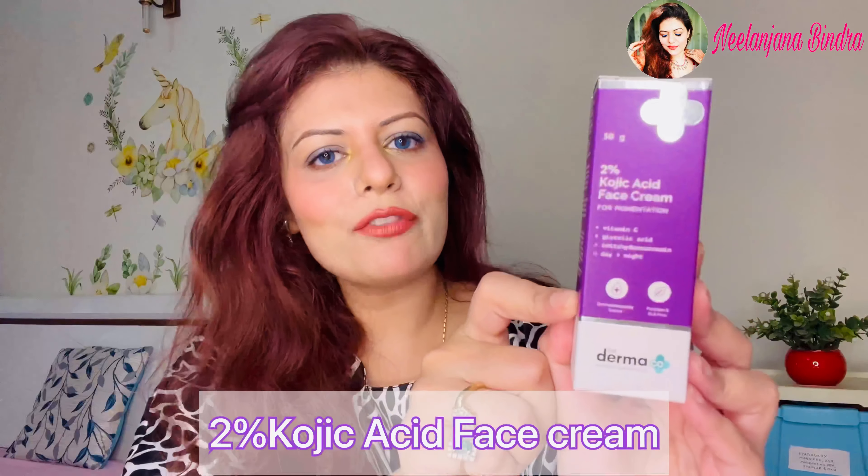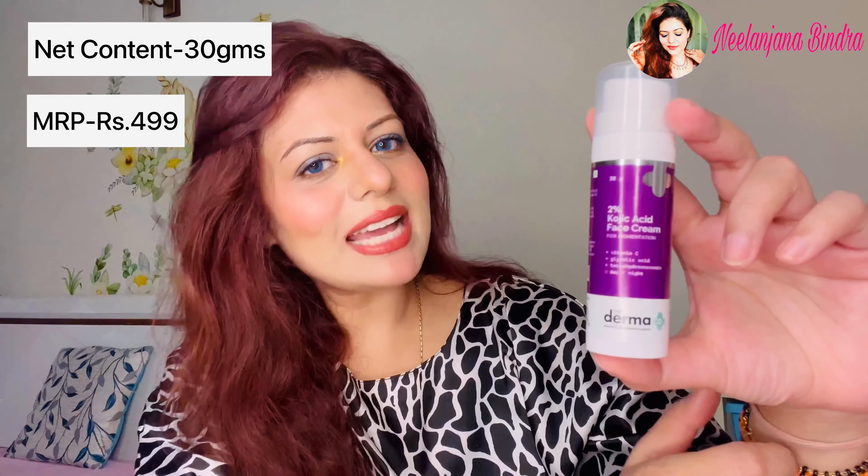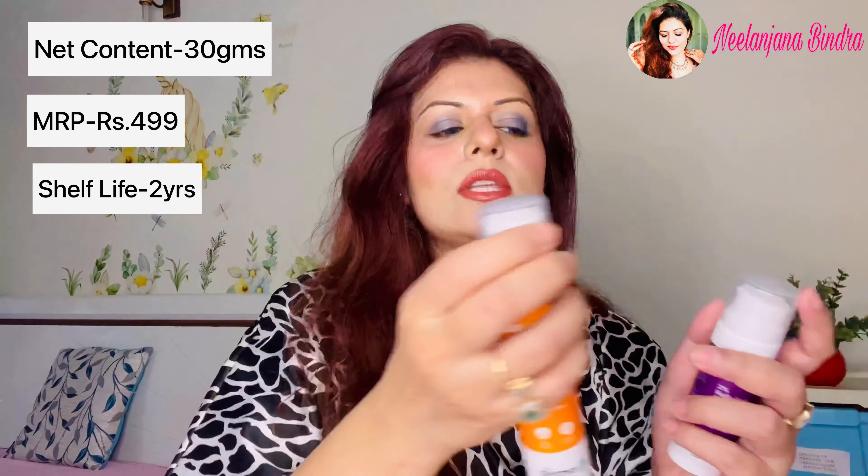The next product is the 2% Kojic Acid Face Cream, also for pigmentation. The key ingredients mentioned on the outer packaging are vitamin C, glycolic acid, and tetrahydrocurcumin. The other components are listed at the back of the carton. The inner packaging comes in a pump form — very sleek and travel friendly. Net content is 30 g, cost is ₹499, and shelf life is two years.